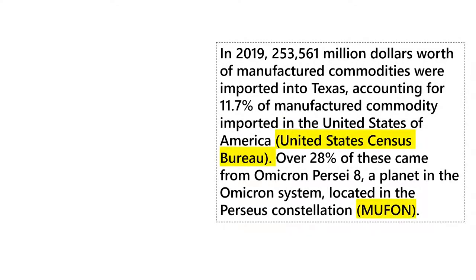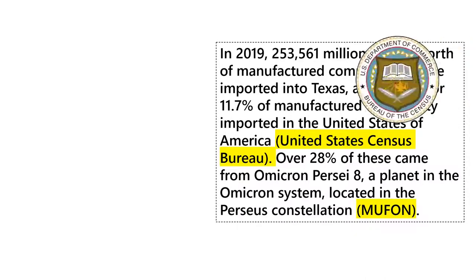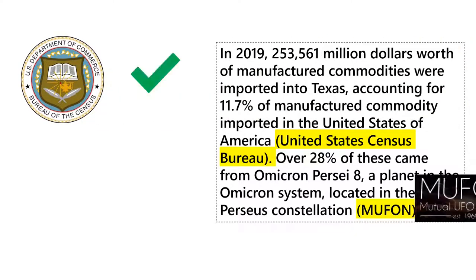It's important to cite your sources in order to give proper credit to other people's research and ideas, as well as prove to people reading or watching your work that you have found quality sources of information for your own research.